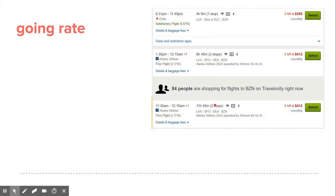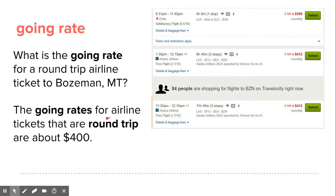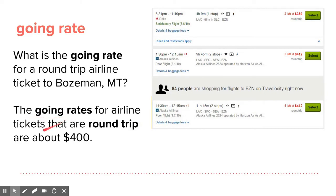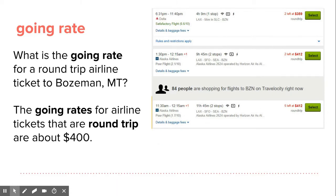The going rate for an airplane ticket — if you fly into Bozeman, Montana instead of Jackson, Wyoming, one option has a going rate of $359 and another is $412. So the going rate is around $400 on average. What is the going rate for a round-trip airline ticket to Bozeman, Montana? The going rates for airline tickets that are round trip are about $400.